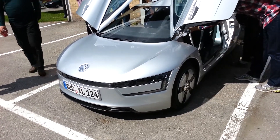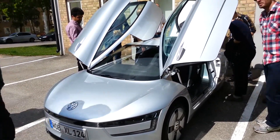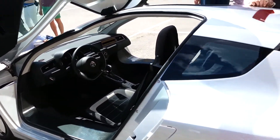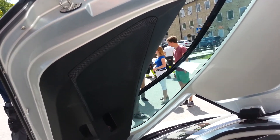The Volkswagen XL1 is, as of June 2014, starting to sell, and 200 lucky owners will be able to use it on the roads. That is also the limit, since only 200 cars will be produced, so if you want one, it's time to decide quickly.